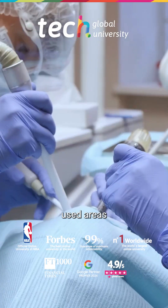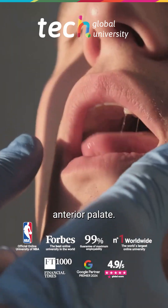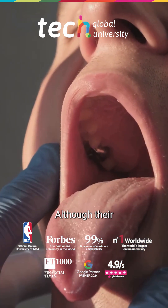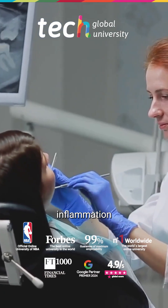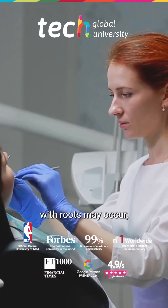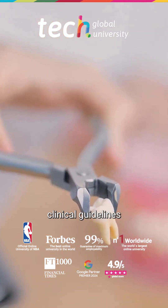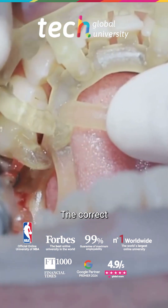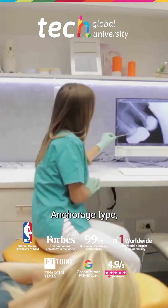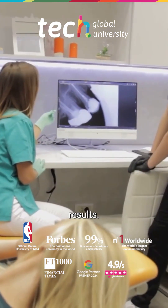The most commonly used areas include the interradicular region of the maxilla and the anterior palate. Although their use is safe, complications such as loosening, soft tissue inflammation, or interference with roots may occur, making it essential to follow clinical guidelines and apply proper technique. The correct selection of the anchorage type, the applied load, and its timing ensures optimal results.